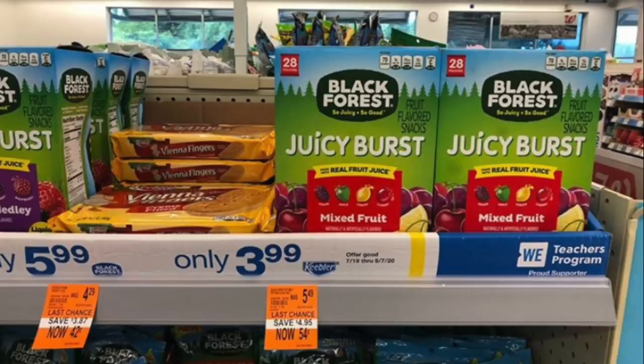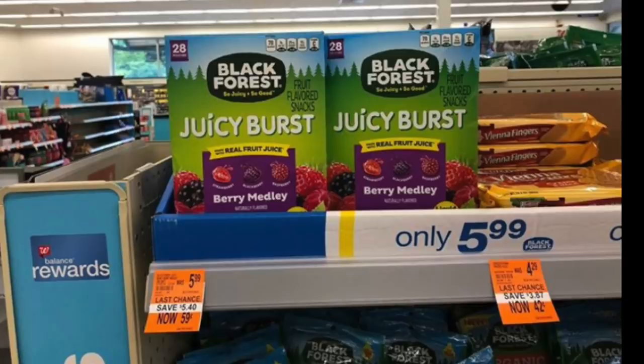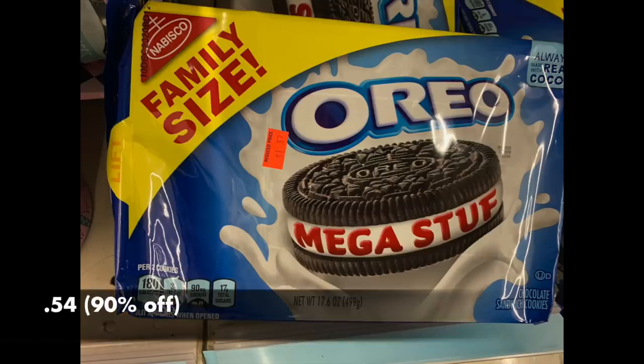The next bunch of photos are from a friend of mine about two hours away — a special shout-out to All the More Free. Her store did have the proper tags up. We have the Vienna Fingers cookie for 42 cents, the Black Forest gummies — 28 in a big box for lunches at 59 cents, a really great price point in a bunch of flavors. These little Nerd Bites for 44 cents — you can see the savings right there. And the larger size Oreo Golden for 54 cents, and the regular chocolate ones for 54 cents as well. That's just some significant savings at 90% off — even if you just want to keep these in your pantry for a couple of months, it's winning every single way.